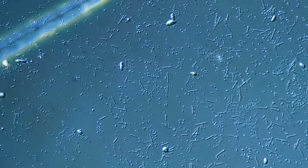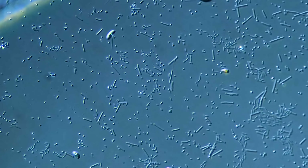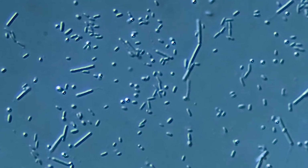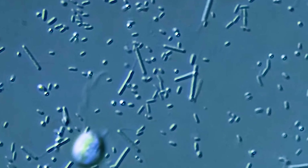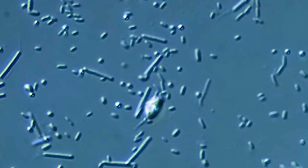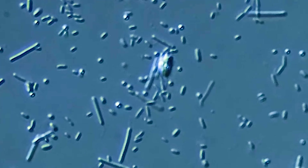But we have to zoom in a bit more on this clip, and you will need to ignore the rounder protists buzzing around. Instead, focus on the rod-shaped bacteria, and you will see these faint lines coming off of them. Those are the flagella.